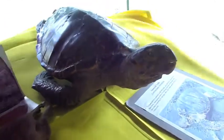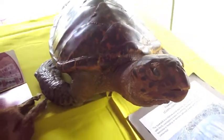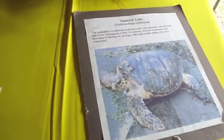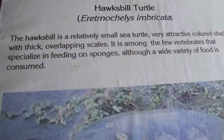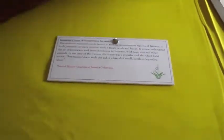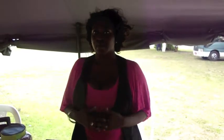The last animal is the Hawksbill Turtle. It's one of four turtles found in our Jamaican waters, and it's also endangered because of coastal development. It normally lays eggs on our beaches, but because of coastal development, the eggs get damaged by humans, as well as other animals feed on them.